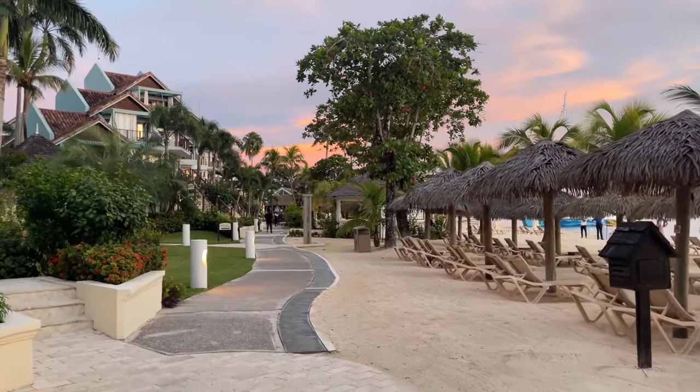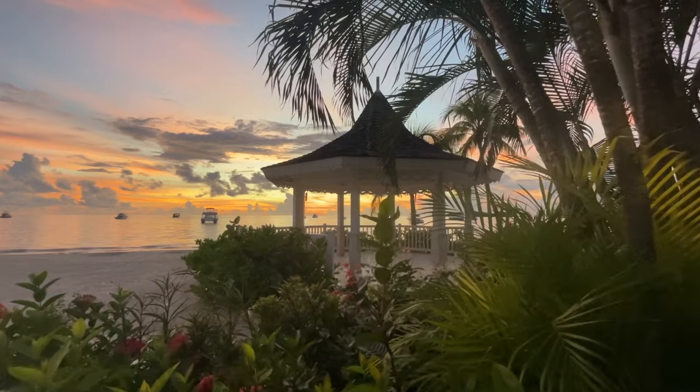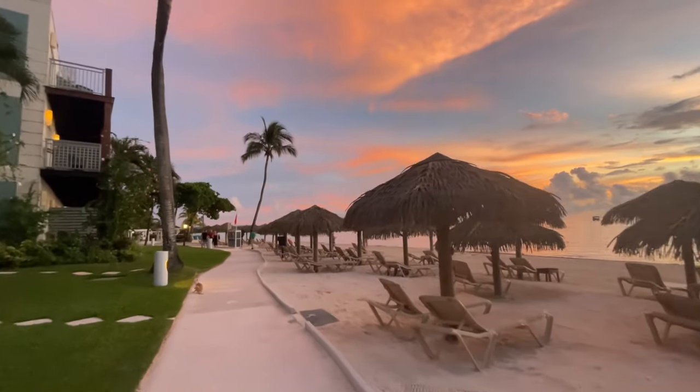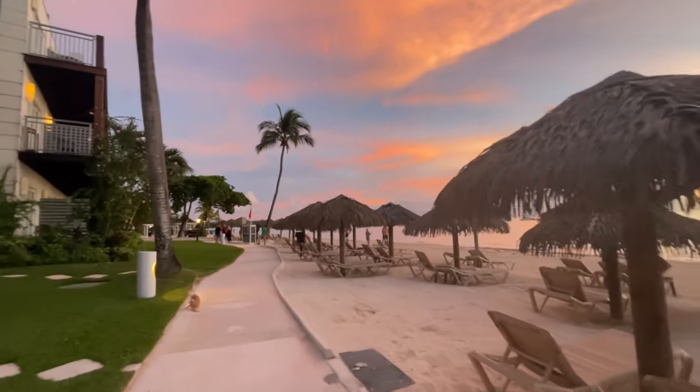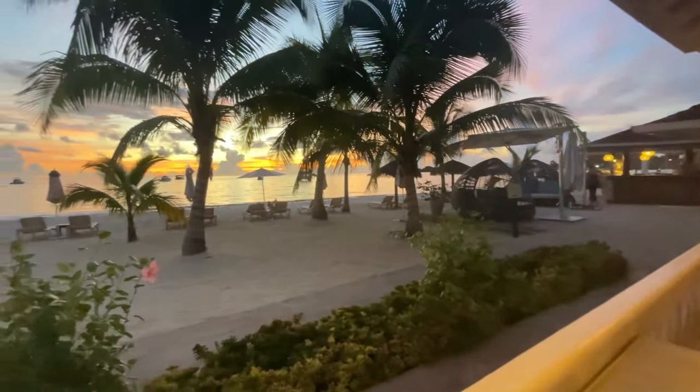One thing that absolutely blew me away about this resort is the sunsets — they are truly next level. I don't know if going during hurricane season had something to do with it, but the skies were just incredible. These sunsets made Sandals Negril one of our favorite stops in Jamaica.